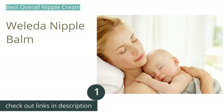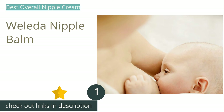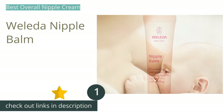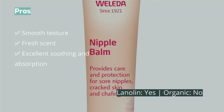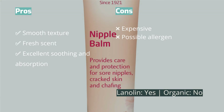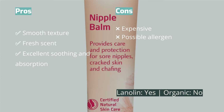The first product on our list is Walida Nipple Balm. It uses a combination of lanolin and other plant-based ingredients such as sunflower seed oil, olive oil, calendula, and beeswax. This mixture provides a perfectly balanced cream that is not too sticky or too thin.